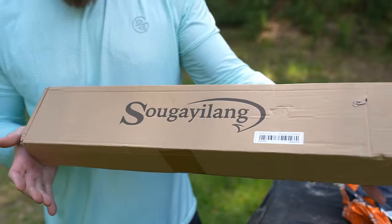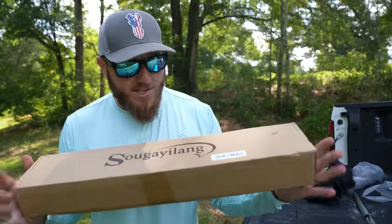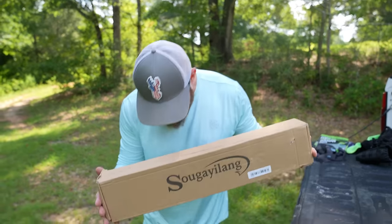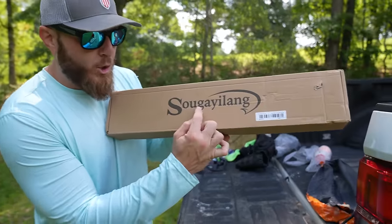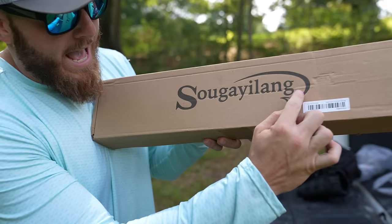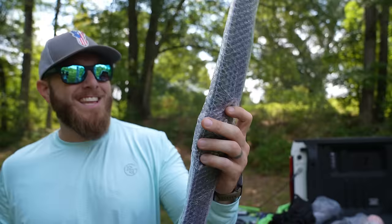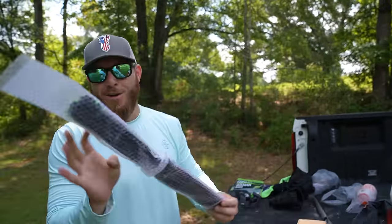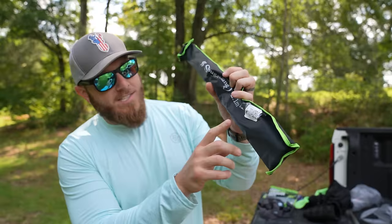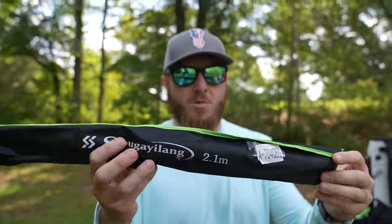Su-gay-ling. Okay, and I know that because I've had people in the comment section sound it out for me before. I believe that's Su-gay-ling or Su-gay-lang — it's one of those two. Okay, there's a rod. Oh look at this thing, it's in a tiny little sleeve. You talking about a pocket rod, my guy! Look at that — it says 2.1 meters. So that's like a six-foot, four or five inch rod right there.